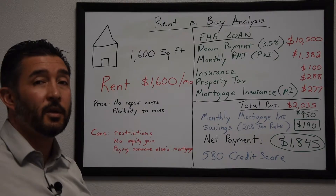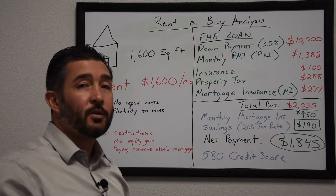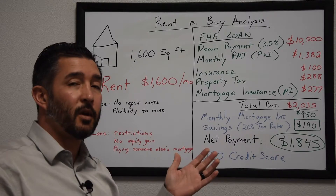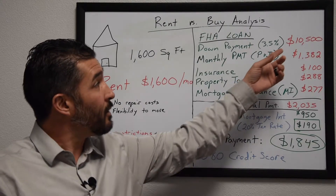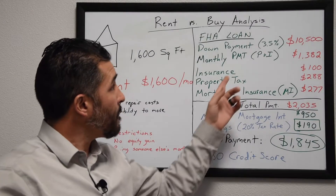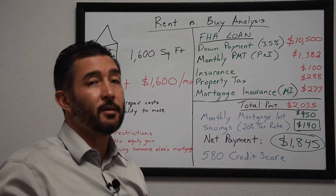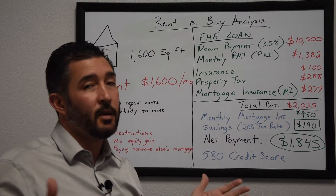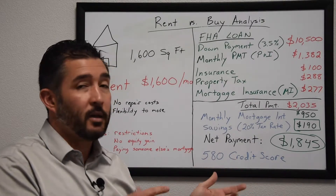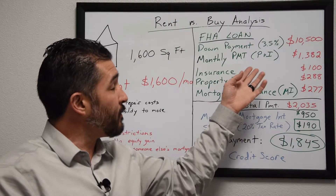A lot of first-time home buyers use an FHA loan to purchase a home. With an FHA loan you generally put 3.5% down, so 3.5% of $300,000 is $10,500. Your monthly mortgage payment for principal and interest would be $1,382, based on a 4% interest rate. Interest rates can vary depending on market conditions, your credit score, income, and monthly expenses.